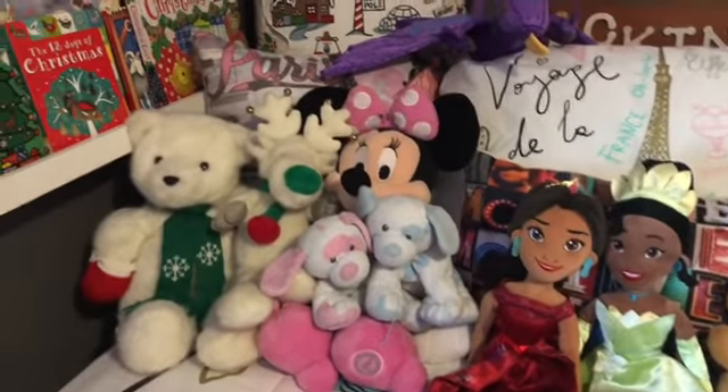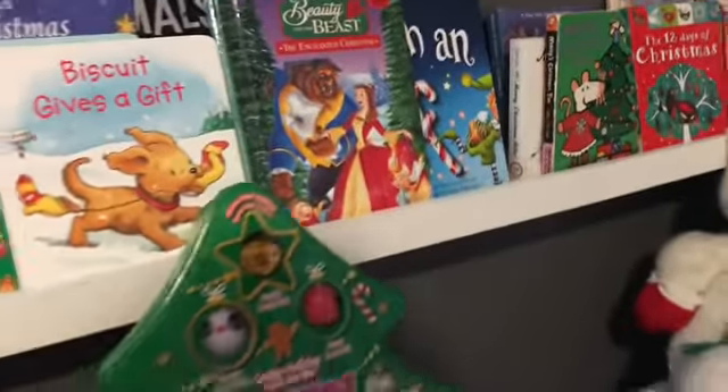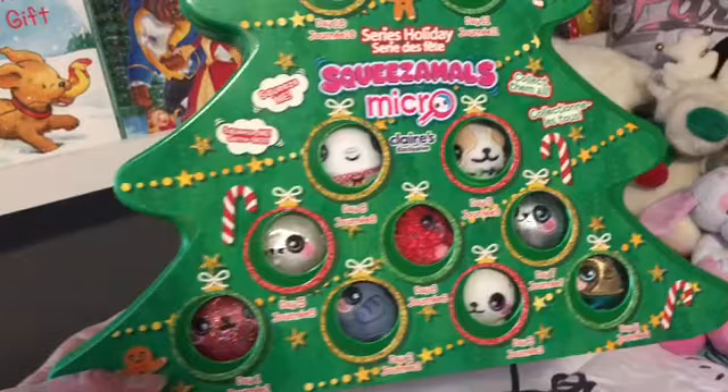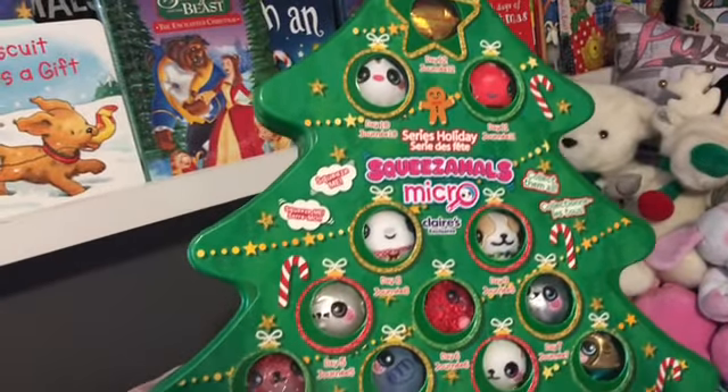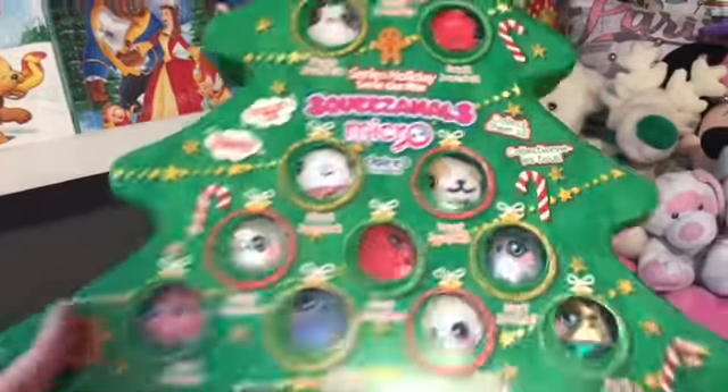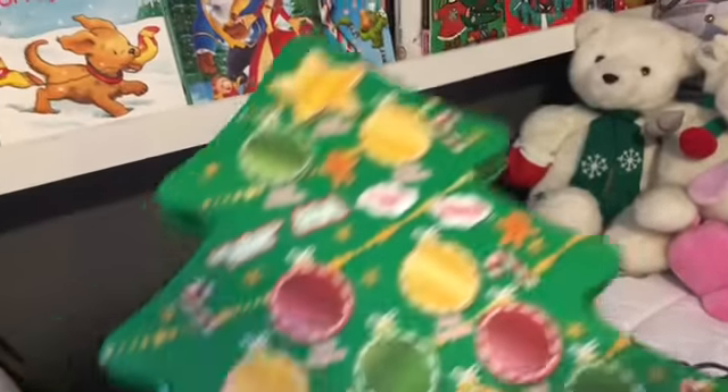Here she just has some of her dolls and her plushies. This is something she'll get tonight when she comes home — she's been at her dad's for a few days. George picked this up at TJ Maxx, so I'm gonna let her start doing this tonight, give her something fun to do.